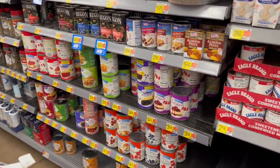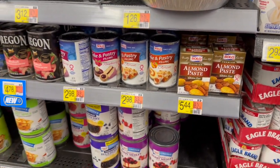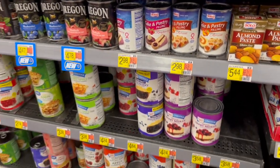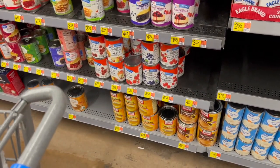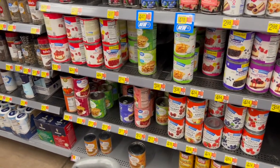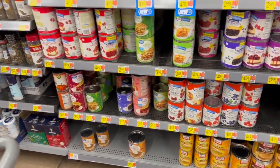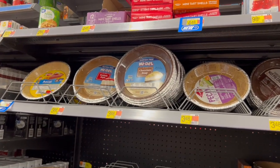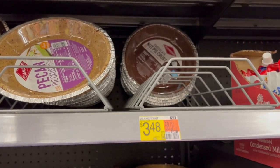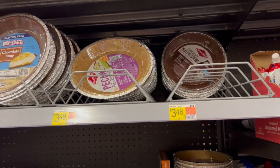We have sweetened condensed milks and evaporated milks — you need to grab a couple of those for the pantry. We also have almond paste — I've never heard of that before — and pastry filling in apricot and raspberry. We have raspberry pie filling, blueberry, apple, strawberry, cherry, strawberry organic, pumpkin puree, and then of course mini tart shells.